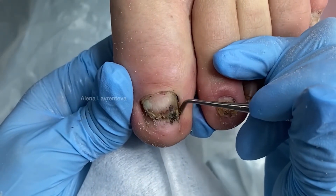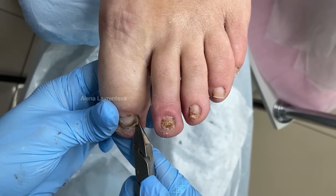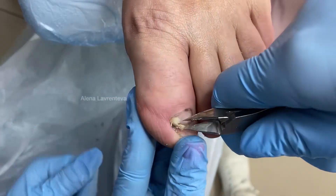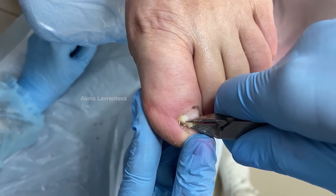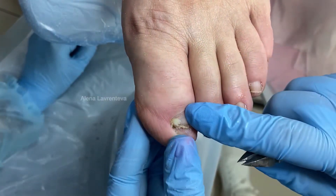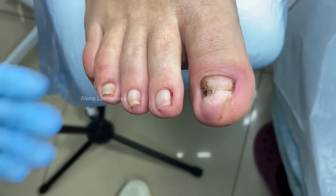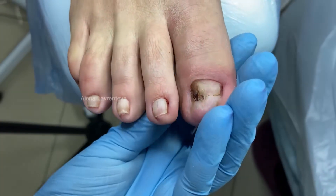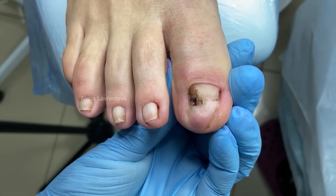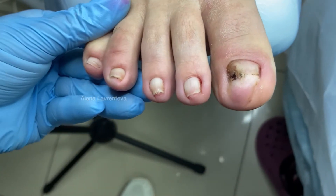Now we're coming back to our second leg where the exact same situation is happening. Unfortunately the nails are in very poor condition and we have a lot of work ahead. As you can see there's inflammation on the second toe and a whole bunch of different issues. Shoes are always an important factor — whenever we analyze a client we always look at their shoes and study their sizes. Look at the dents left on her toes from the previous nail.